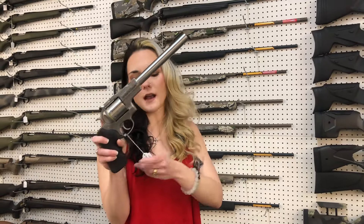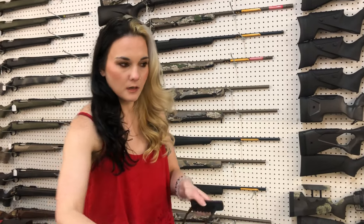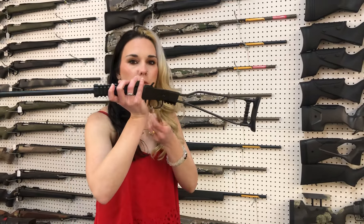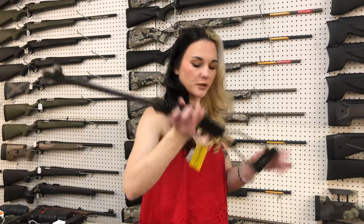Ruger Super Redhawk in 22 Hornet — $1,035 on that one, y'all. And I'm pretty sure we also have 22 Hornet ammo for that too. Chiappa Little Badger in 17 HMR, $240.